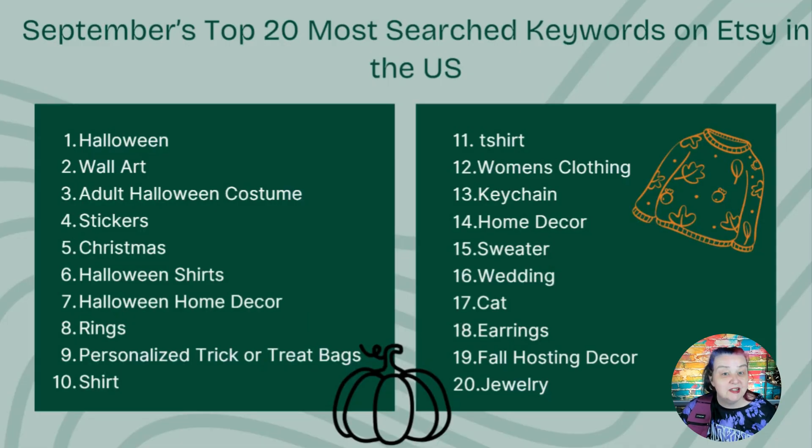Here's September's top 20 most searched keywords on Etsy in the US. For September, we have 10 climbers — keywords that were not in the previous month's top 20 — and four of those were screamers, which are keywords that were not in the past month's top 100. But as we're heading into Halloween and a new season, it's expected there will be bigger than usual turnover in the top 20 keywords.